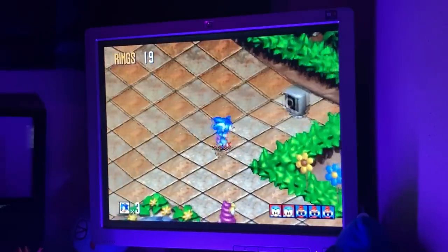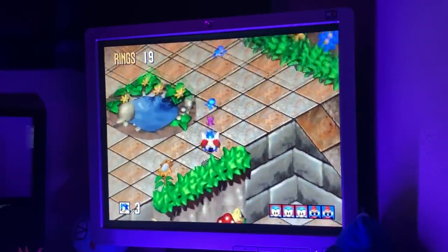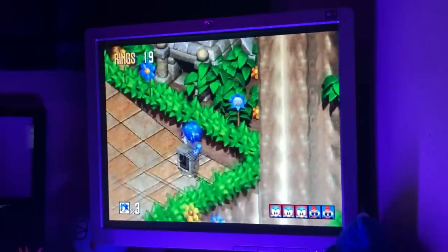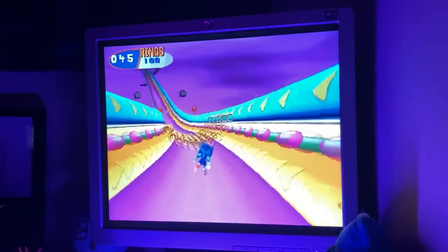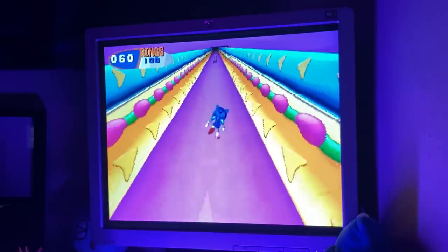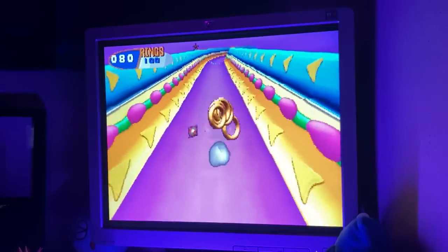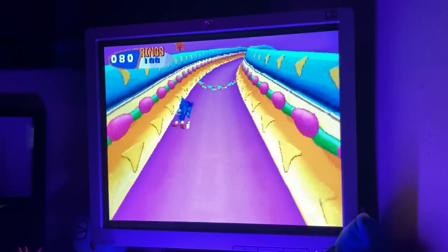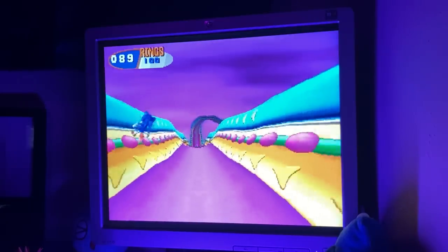This port would probably be the definitive version if it weren't for those omissions and the terrible special stages. It's got all the cleaned-up visuals of the Saturn minus a few effects and my personal preferred soundtrack for the game. The only reason this is the version I go back to is because it's easier than having to emulate the Saturn, which is notoriously annoying to emulate well even if you have a good computer.